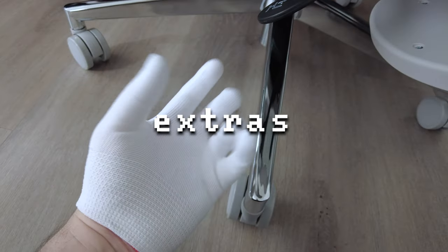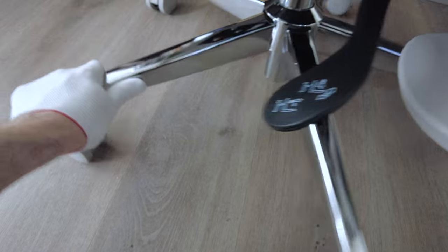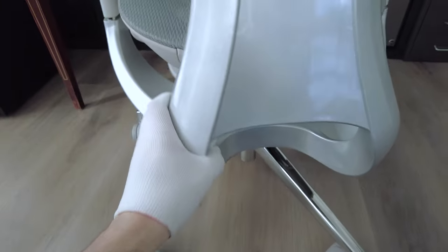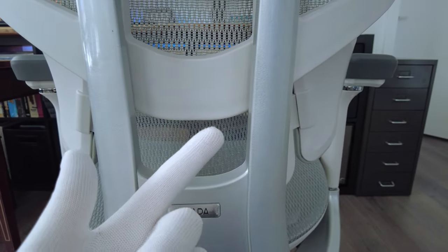It came with this really stretchy elastic glove that fits my hand — and I can palm a basketball, so it'll fit anyone. It looked like it was going to be too small but it wasn't. This is great for putting things together if you want everything to be perfect and clean with no fingerprints.